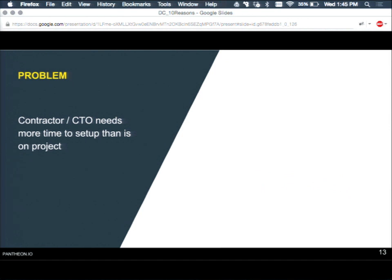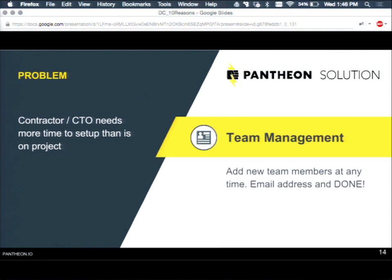Another super common issue: a new person joins the project — a contractor or maybe the CTO needs to get involved. In order to actually get there and do a bit of work, you spend hours and hours getting them the keys, ensuring they have the right access from different people — and sometimes the many hours of work to just join a project can be more time than the actual work itself. For Pantheon, someone needs to join the project — type in their email address — boom, done.